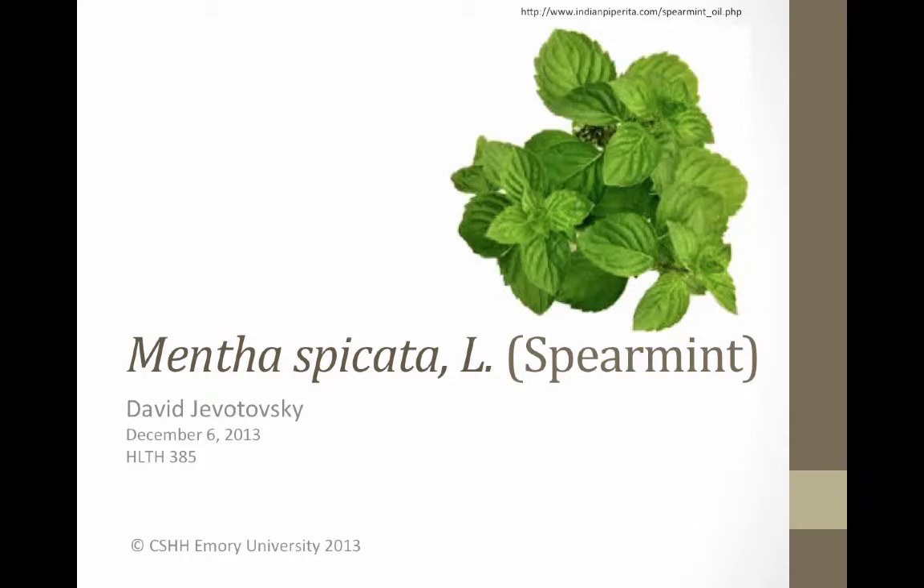Mentha spicata is one of many mint plants in the family Lamiaceae. In English-speaking countries like the United States, England, and Canada, Mentha spicata is commonly referred to as spearmint. However, different cultures use different vernacular terms to refer to Mentha spicata.